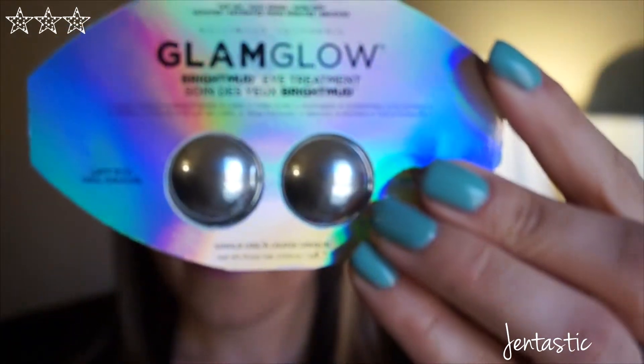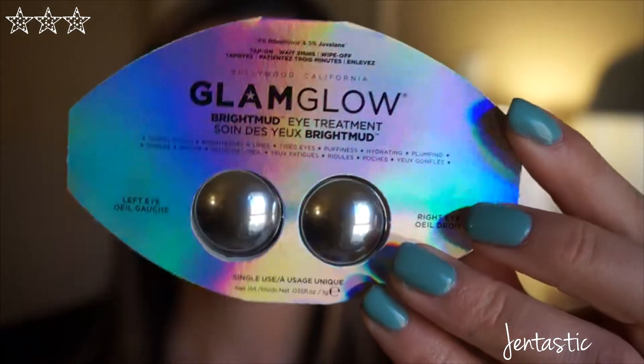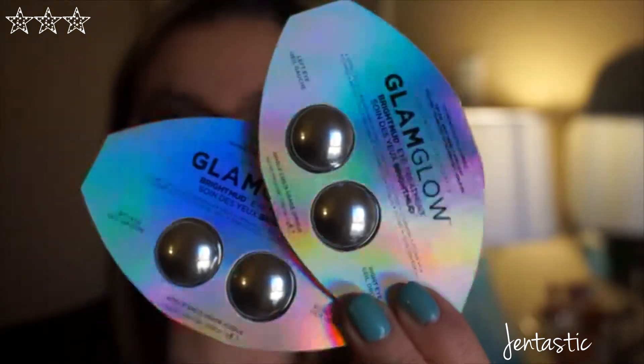The very first thing I see in here — and they sent me two samples of it, which is really nice because I can actually get some use out of this — is the Glam Glow Bright Mud Eye Treatment. Here's my second one. Good job ipsy, at least you put two.